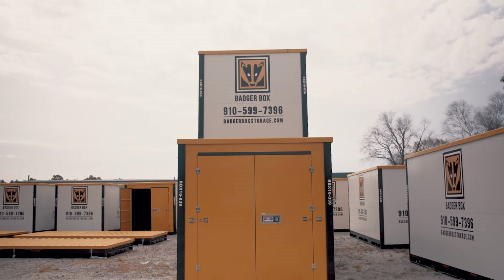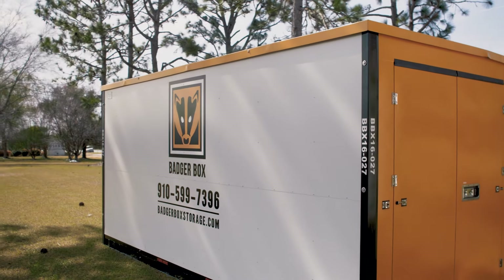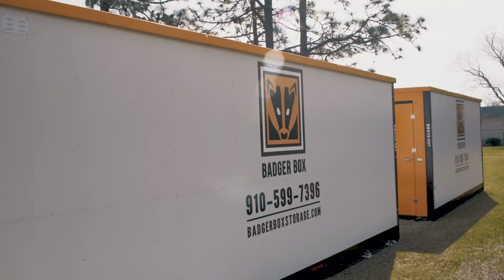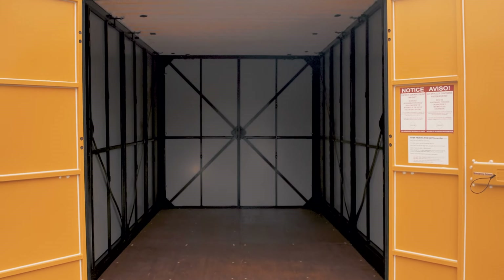We have two different size containers: an eight by sixteen foot container, which will hold your small two bedroom or three bedroom home. We also offer a larger container that's an eight by twenty foot container, and this is generally about five to six rooms worth of furniture.